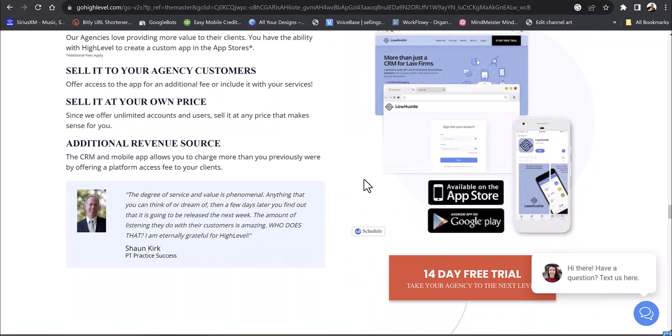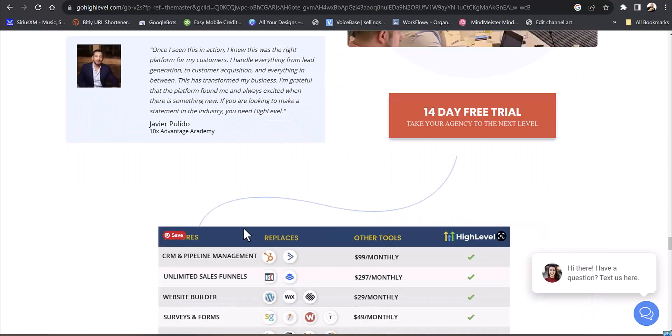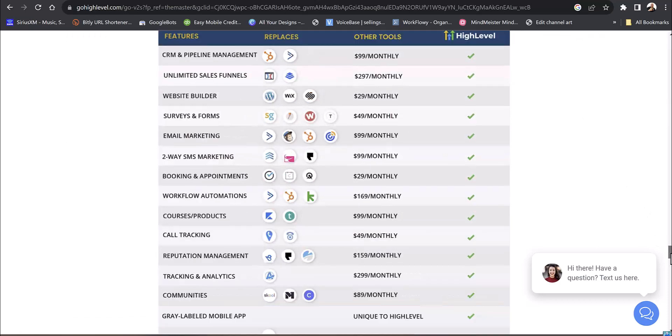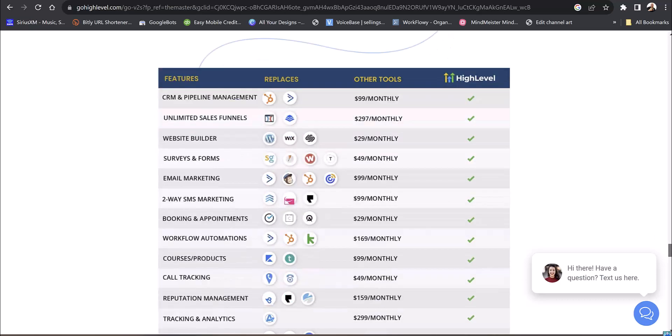You really don't need to white label unless you have a big multi-location gym. Here's what's included: unlimited sales funnels, unlimited pipelines, a website builder — these are fees you'd normally pay separately, but it's all included with GoHighLevel. You get two-way SMS marketing, booking and appointments, and workflows for your automation.